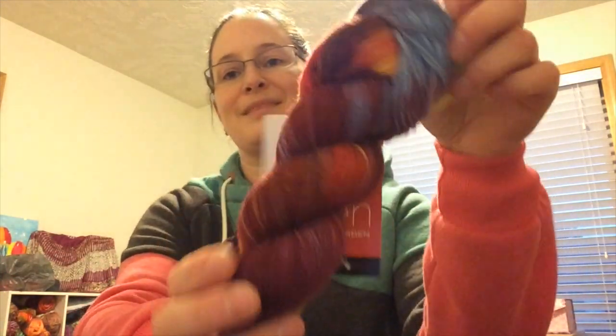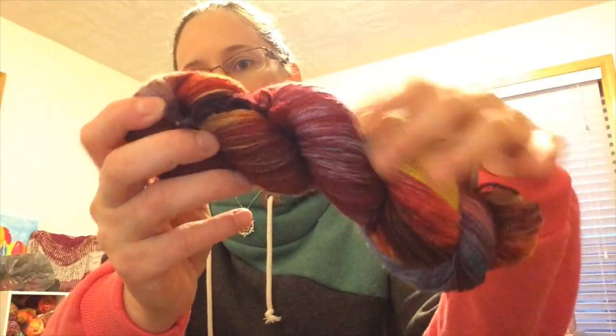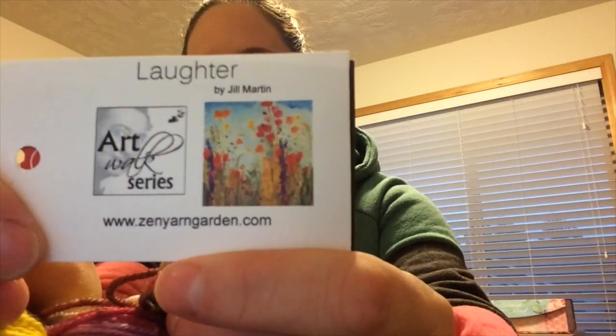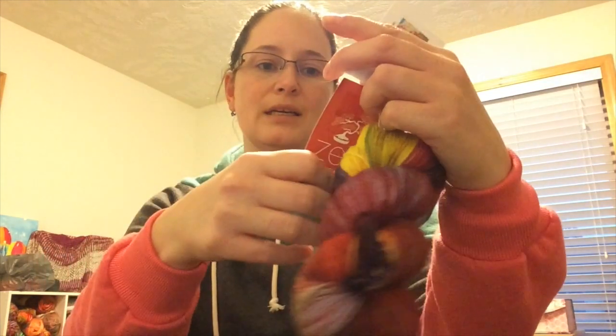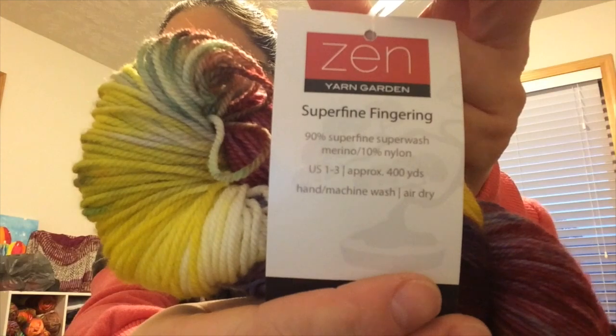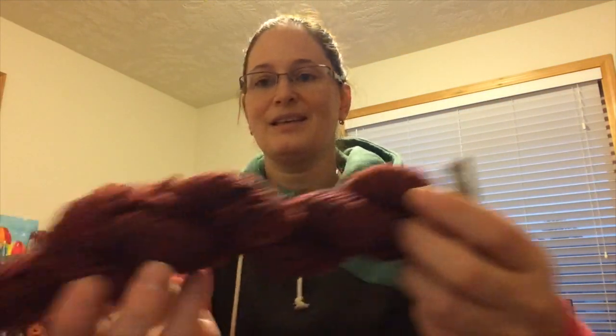He's not afraid to purchase yarn — he got me this beautiful skein which has a million different colors in it. It's by Zen Yarn Garden and it's based on a painting called 'Laughter,' so it has all those colors in it. It is 90% merino, 10% nylon.